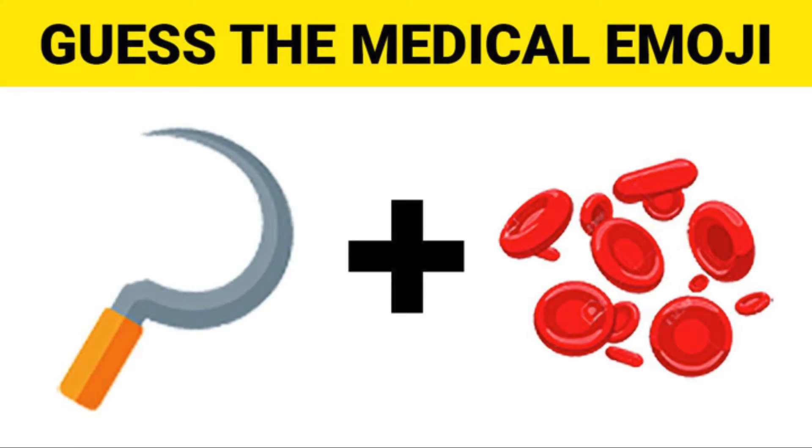Hey guys, welcome to our channel. In this video you'll be playing Guess the Medical Emoji Part 3. If you haven't played the other two Guess the Medical Emoji games, check the link in our description to see those two. Also don't forget to like and subscribe so we can create more content just like this. This should be challenging and a lot of fun. Let's begin!